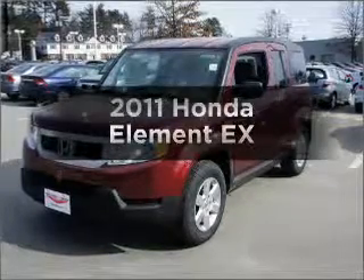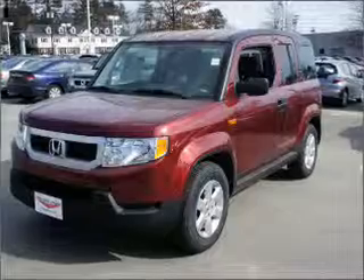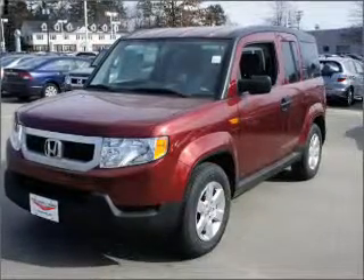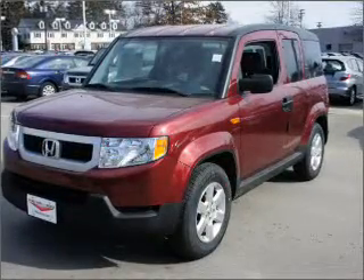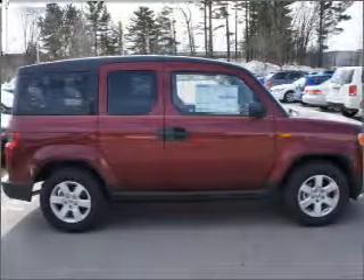Imagine yourself in this 2011 Honda Element. If you're looking for an automobile with great attributes, look no further. With an efficient 4-cylinder engine connected to a smooth shifting 5-speed automatic transmission, premium wheels lend a distinctive appearance.